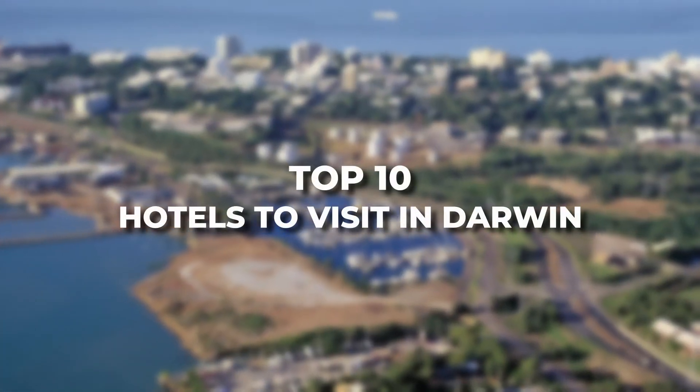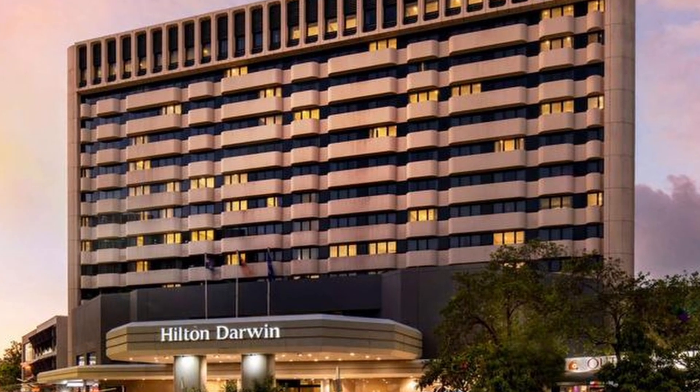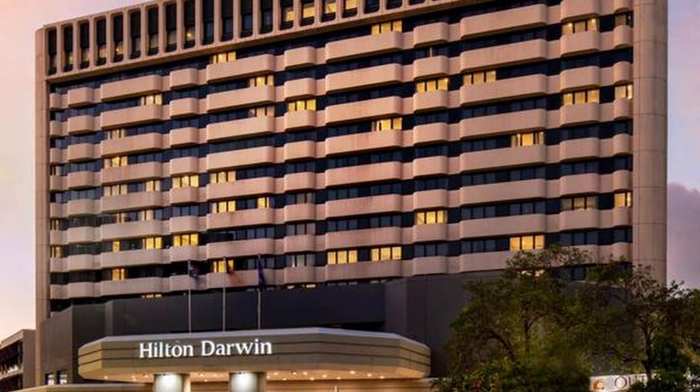Here are the top 10 hotels to visit in Darwin. 1. Hilton Darwin: Located in the heart of the city, Hilton Darwin offers modern rooms with panoramic views of Darwin Harbour. The hotel features an outdoor swimming pool, fitness center, and multiple dining options.